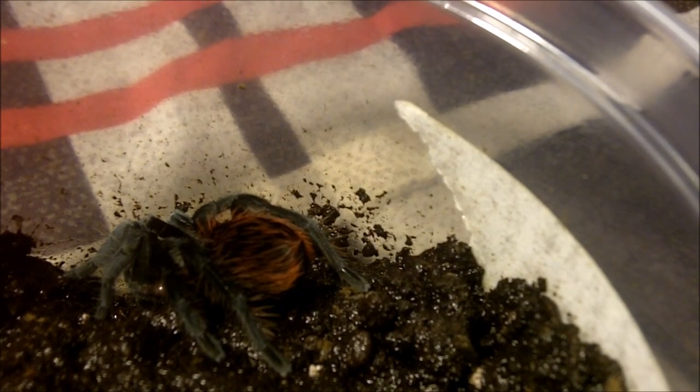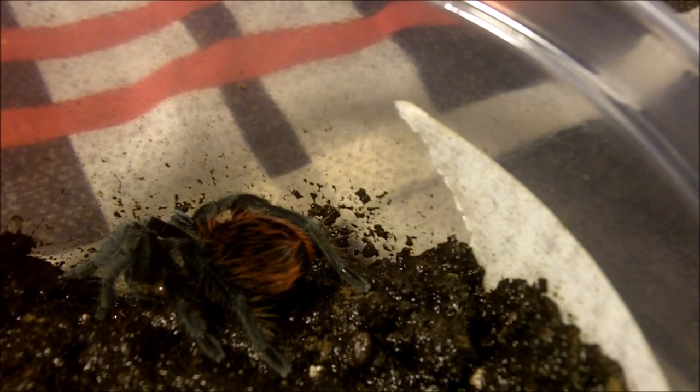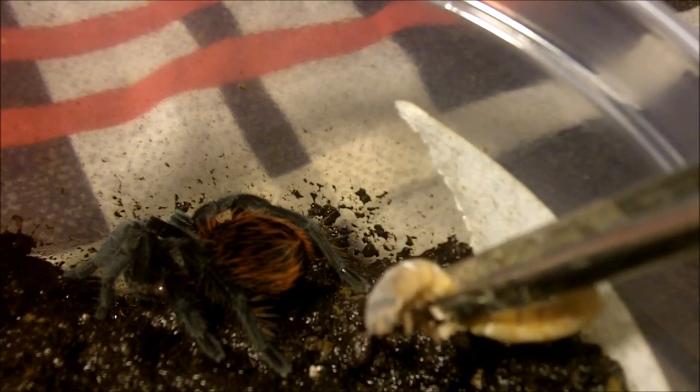She actually freshly molted and looks completely beautiful. This one here is a female Brachypelma angustum, which is the Costa Rican red-haired — a look-alike to the Brachypelma vagans, and shares the same appetite.